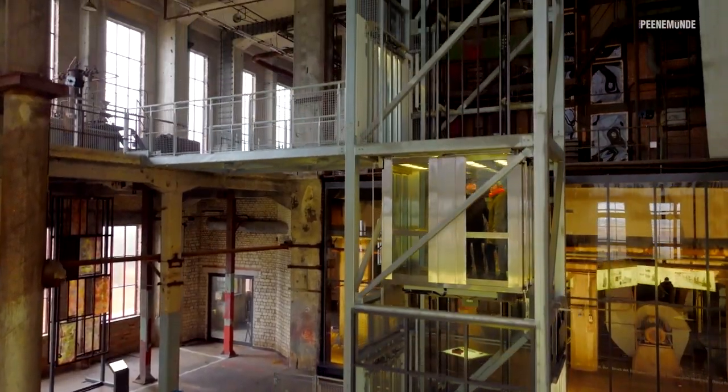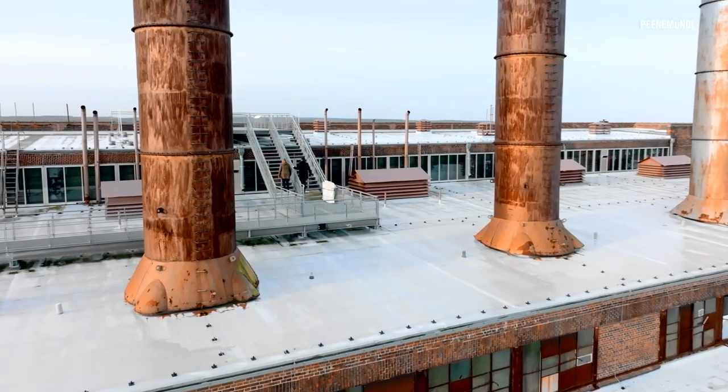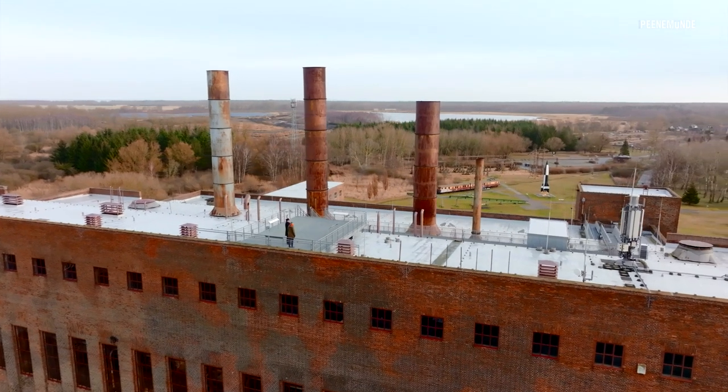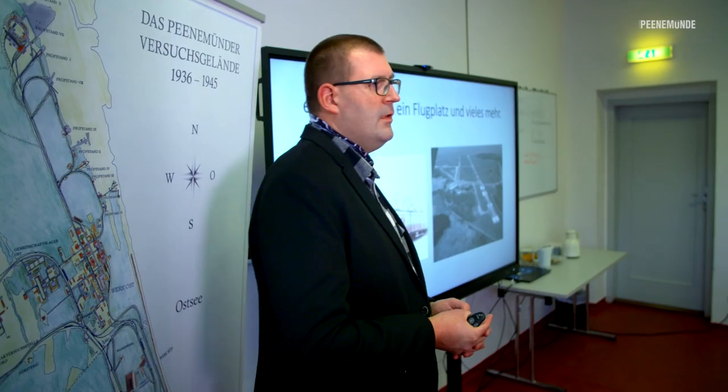A glass elevator takes visitors through the boiler house to the roof of the power plant. From the viewing platform on the roof, you immediately get an idea of the size of the former research institutes. Science, the military, state administration and business worked together here to create the most innovative weapons of war imaginable. The Nazi regime hoped that the new technology would solve all its problems and decide the war for Germany. The example of the Peenemünde research institutes teaches us a lot about National Socialism and the Second World War in general, and also gives us a chance to reflect on the role of technology in society today.